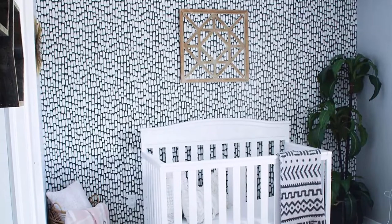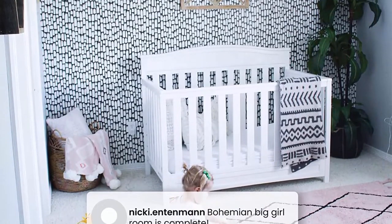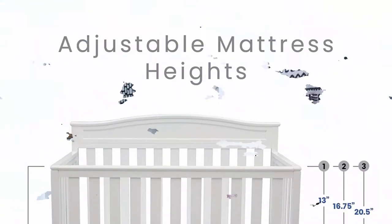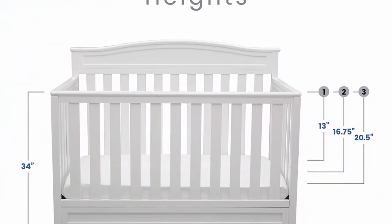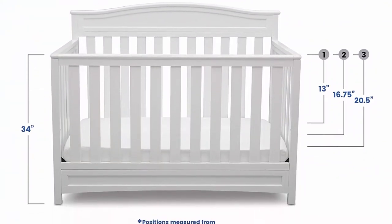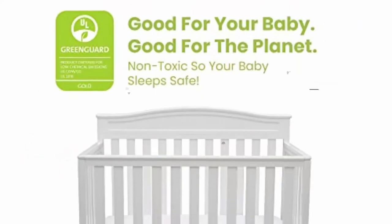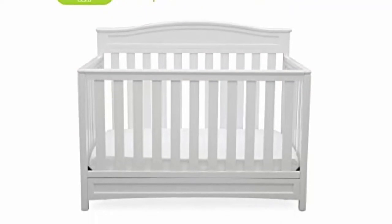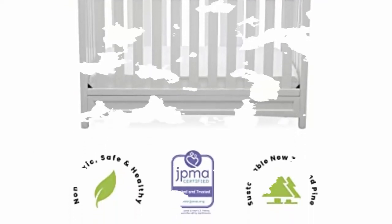Easy assembly. We put your baby's safety first — this crib is JPMA certified to meet or exceed all safety standards set by the CPSC and ASTM. Tested for lead and other toxic elements to meet or exceed government and ASTM safety standards. Size: 55.75 W x 30.25 D x 43.75 H inches. Fits standard size crib mattress, sold separately.